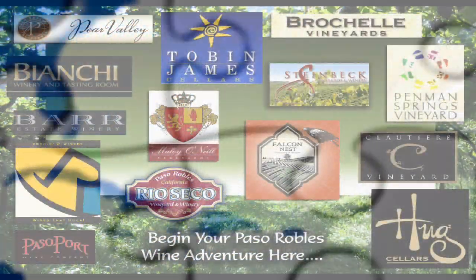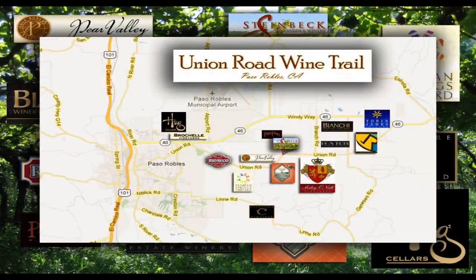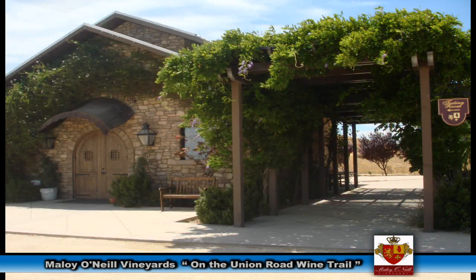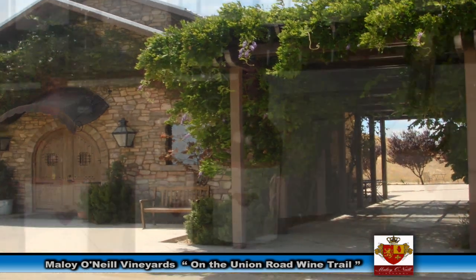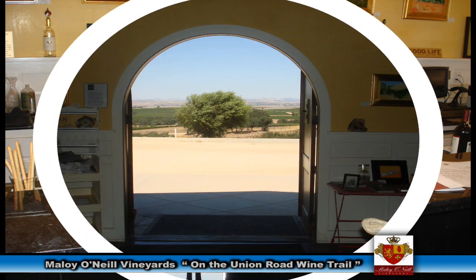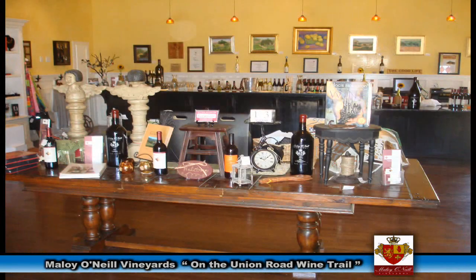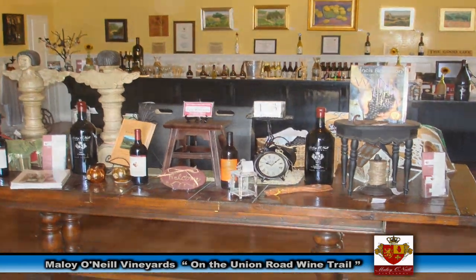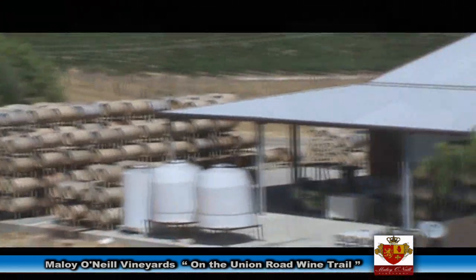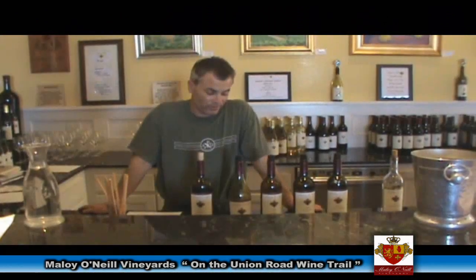Today on the Union Road Wine Trail, we're happy to have had an interview with one of the owners of Malloy O'Neal, one of the older wineries in the Paso Robles area. He holds a degree in both biochemistry and fermentation science, which makes him quite an expert in the soil, conditions, and growing region of the Paso Robles area.